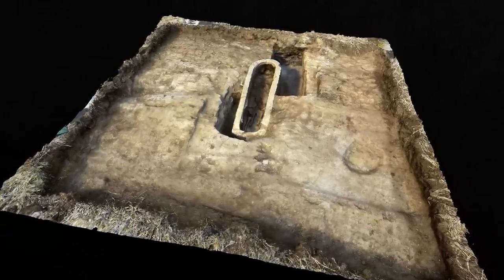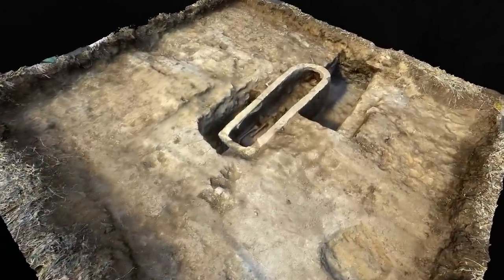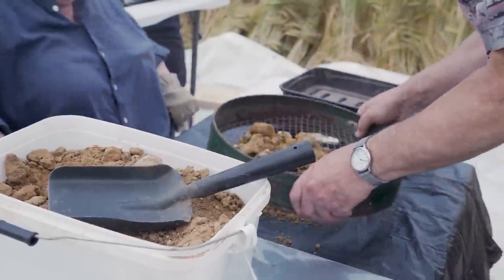Using Matt's 3D model, we were able to calculate that the sarcophagus would have likely weighed around 3.8 tonnes — the same weight as your average pickup truck.